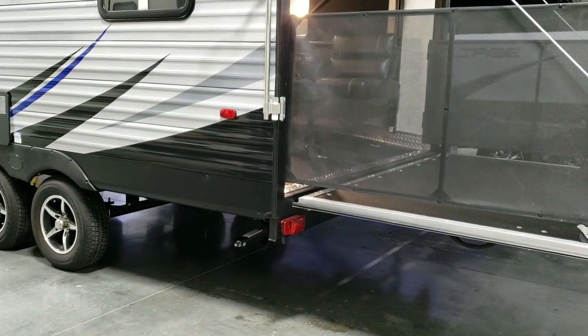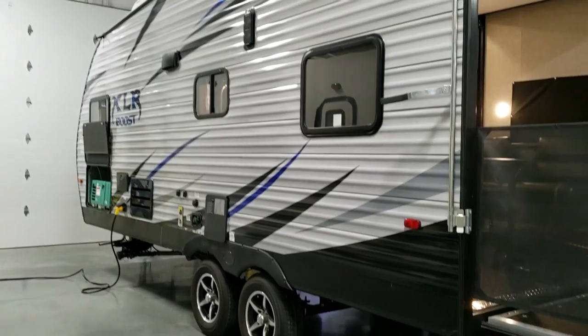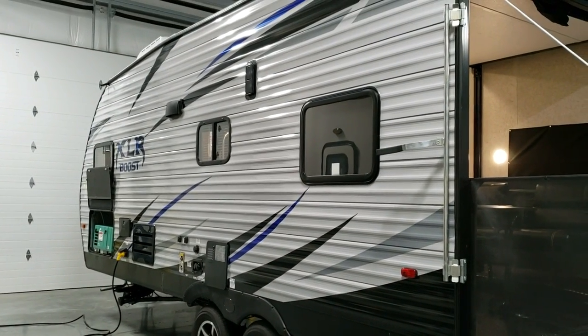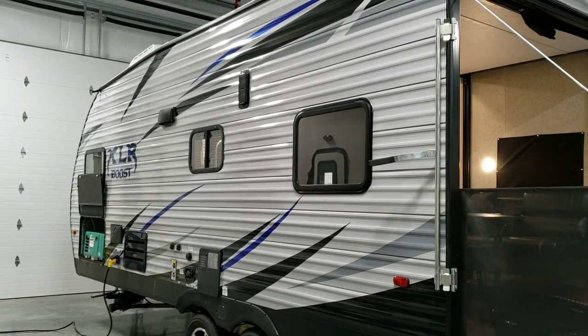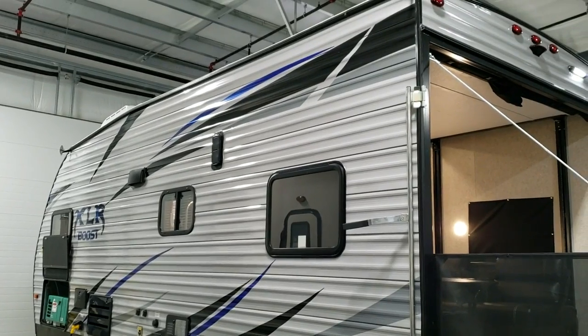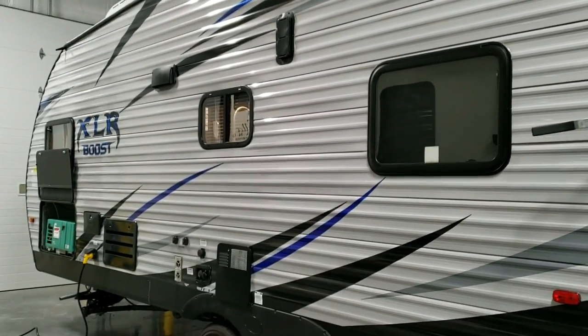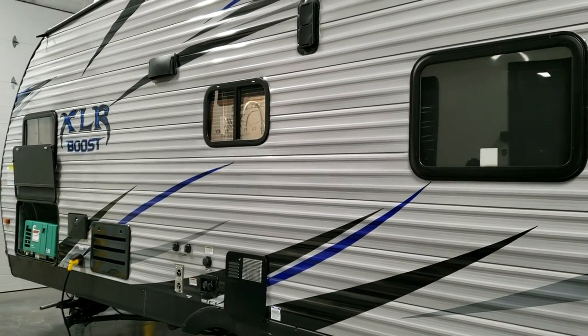The stabilizer jacks on the back are heavy duty scissor jacks on this particular coach. Aluminum wheels. We ordered this one in metal siding - you can opt in for fiberglass siding on the Boost if that interests you. Deep-tint safety glass windows and one of the vents is up there.